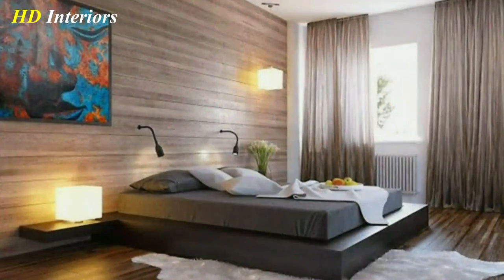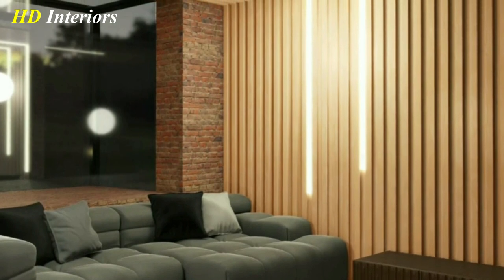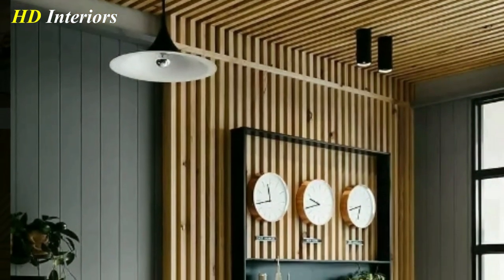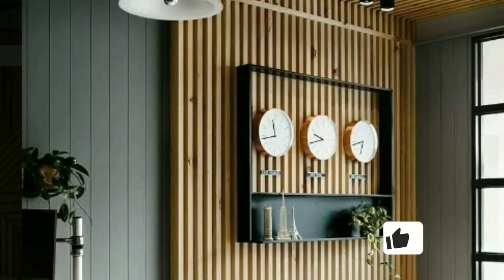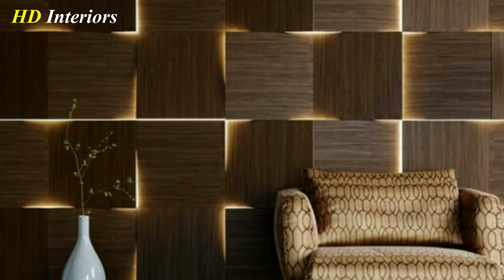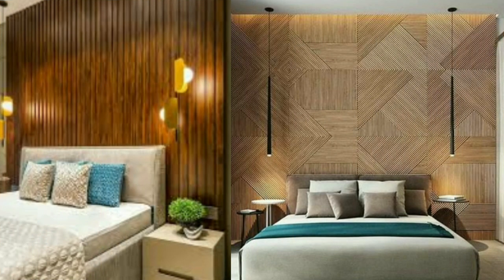Hang a large wooden clock to add a functional and stylish element to your wall. Use wooden shelves to display your favorite knick-knacks, books, or plants. Add a wooden tapestry or hanging to bring some natural texture to your wall. Install a wooden headboard for a bold and unique bedroom focal point, or use wooden letters to spell out a word or phrase for a personalized touch.